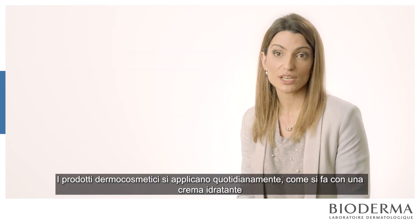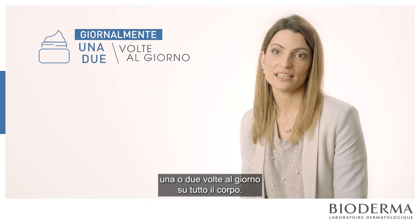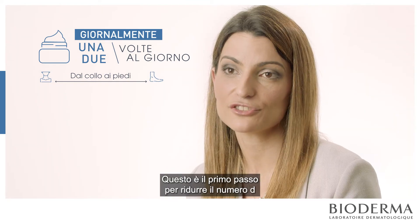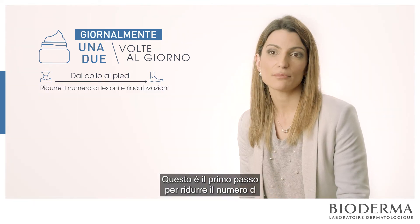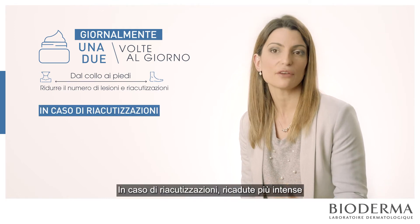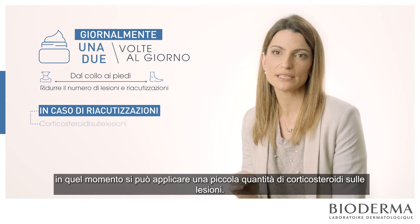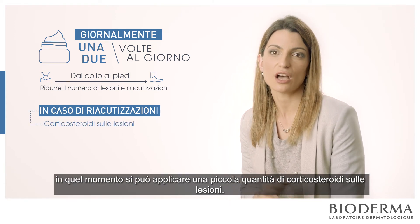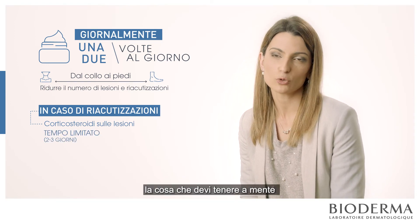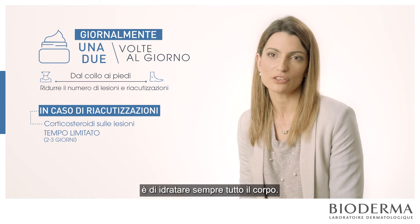A dermocosmetic moisturising cream should be applied daily, once or twice a day, on the whole body from the neck to the feet. This is the first step to reduce the number of lesions and flares in the future. But if you have some intense flares, you can apply a little bit of corticosteroids over the lesions just for a few days — one or two days. The most important thing is to always moisturise your whole body.